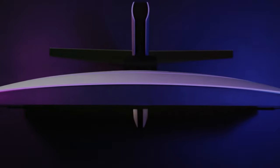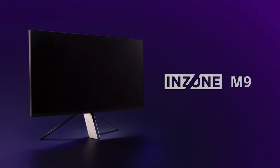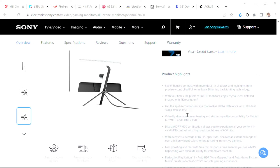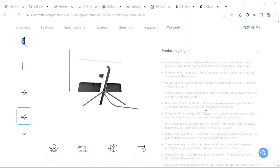This one kind of dropped out of nowhere: the 27-inch Inzone 4K 144Hz monitor by Sony. It dropped about a week ago with some really cool specs. It's an ultra-fast 4K monitor, G-Sync certified with HDMI 2.1, Display HDR 600 certified, covering 95% of the DCI-P3 color gamut, and a 1-millisecond grade-to-grade response time.